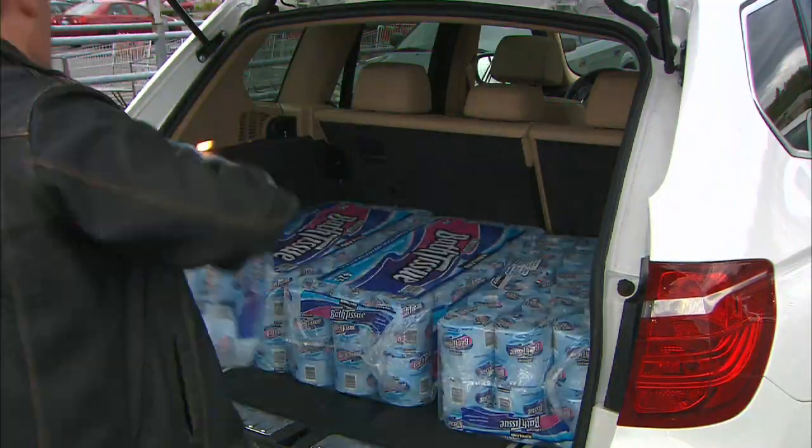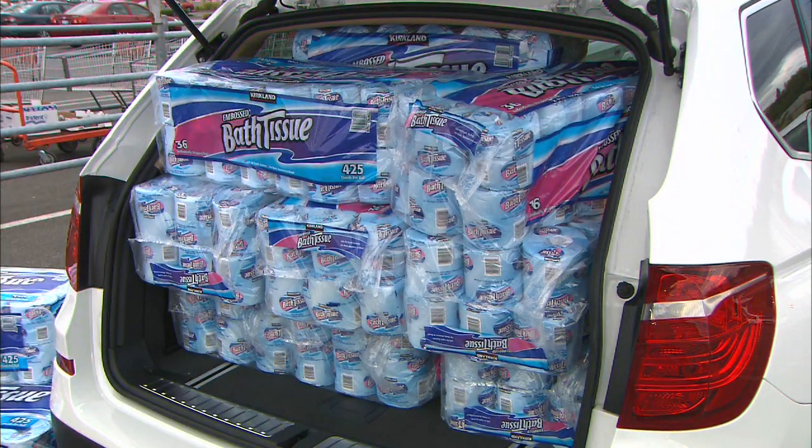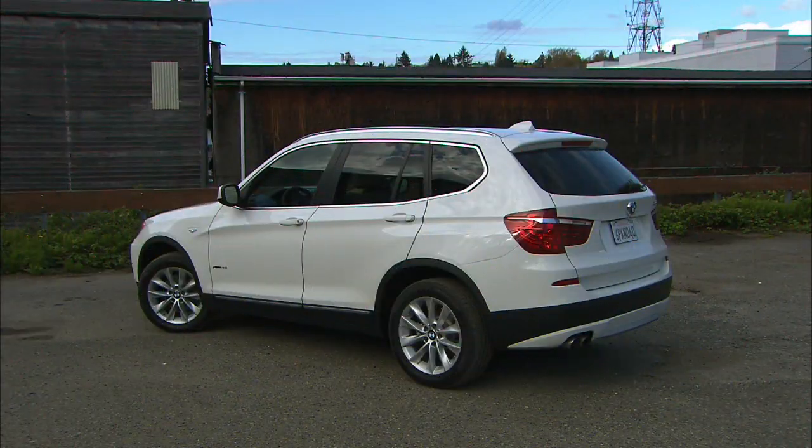As far as cargo space, the X3 does just fine. Nine packs of TP is average in class.